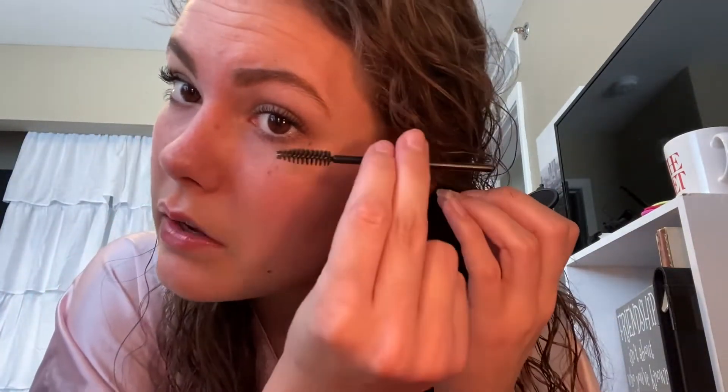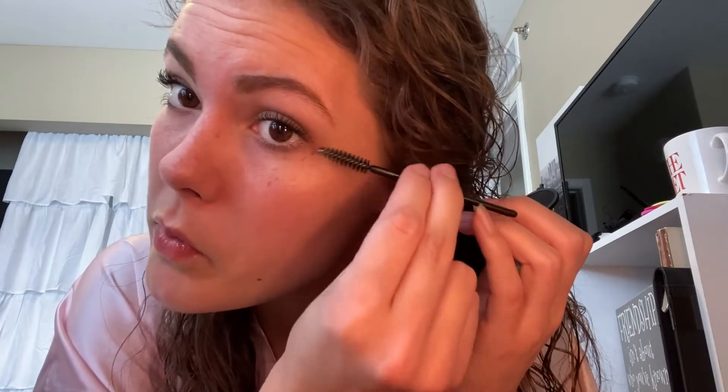If I get mascara somewhere I don't want it, I just take my eyebrow tool and scrape it off. It looks uneven, but take my word for it — it looks pretty good for the simple stuff I'll be doing today.